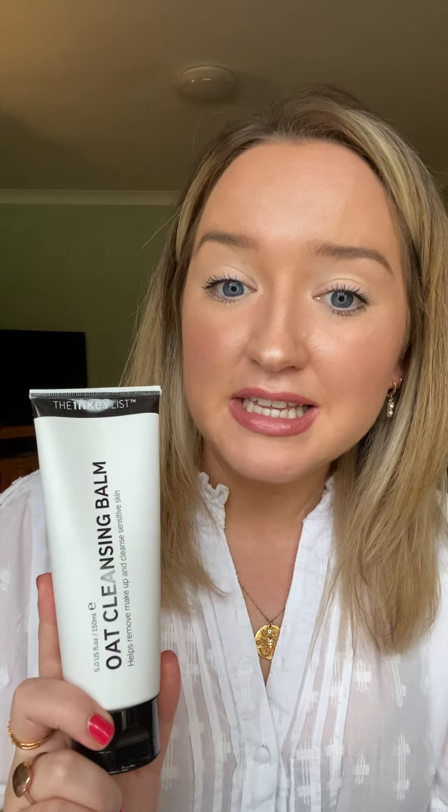Another absolutely cult one — and it's a huge size, 150 millilitres for £9.99 on Cult Beauty — is the Oat Cleansing Balm. This was really hard to get hold of because everyone was loving it and it was out of stock everywhere. It does what it says on the tin. It does smell like oats, which I'm not going to lie is a bit weird, but it's a lovely rich balm, really great for doing a facial massage, will take all of your makeup off, and is not going to irritate your skin. Absolutely great.